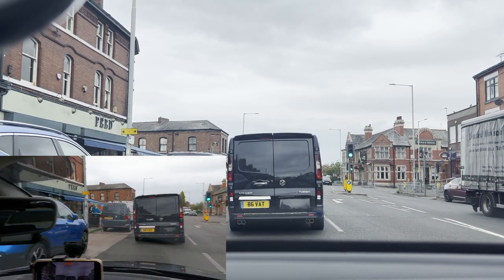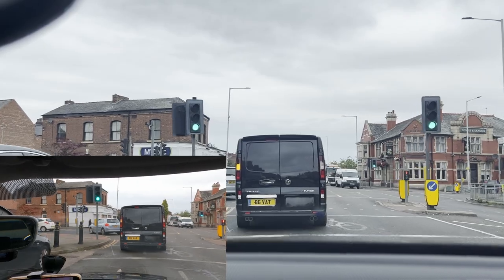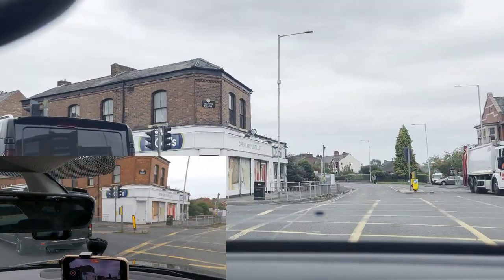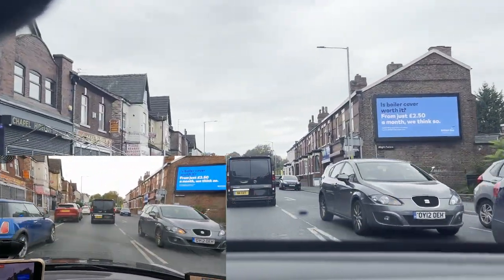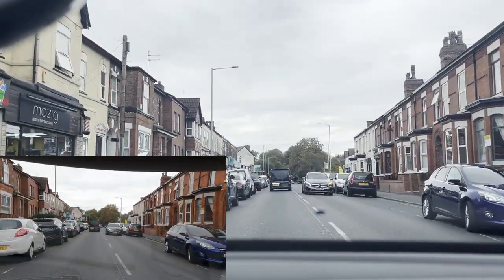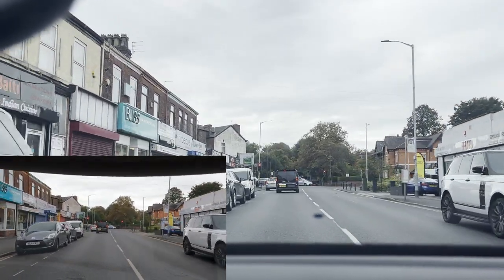Lights are green — checking the center mirror, right mirror, looking at the left mirror, making sure there's no cyclist. Quick look to the left mirror again. We're going to finish the video here. Thank you very much — hope you liked the video. Please don't forget to subscribe, leave a comment, and like the video. Thank you, good day, bye.